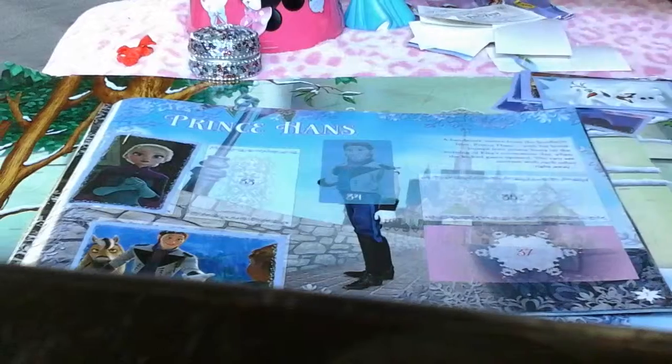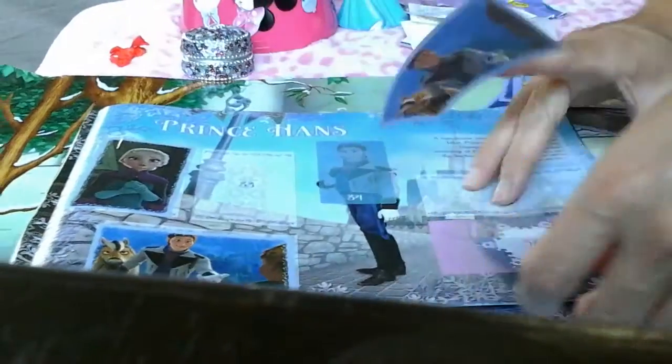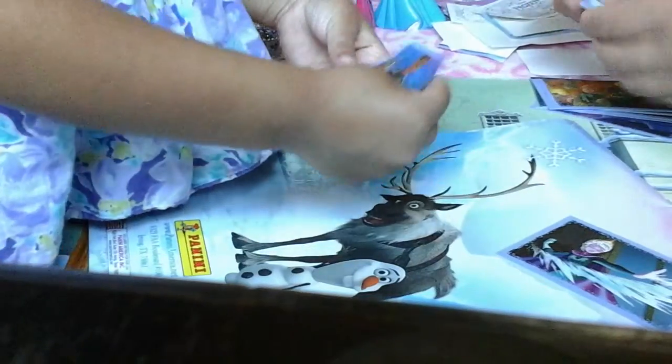This one's number 36. We have a double — you see how sometimes you do get doubles in the packets? We have a double so we're just going to put it back here. We're going to collect our doubles. Hopefully we don't get too many doubles because it's kind of fun to just get what you need, but I'm sure we'll get another double.